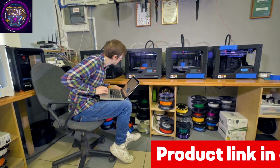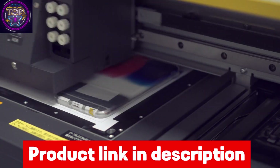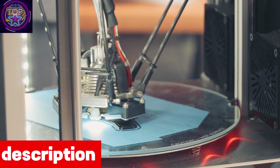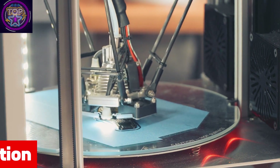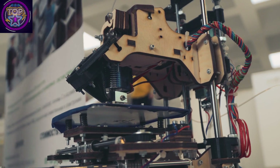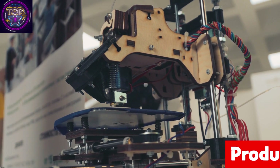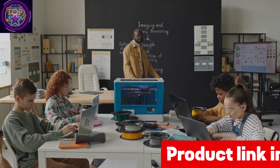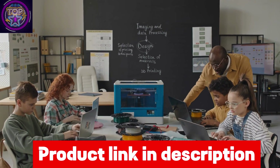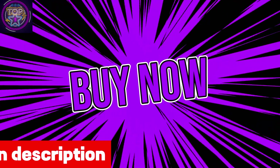A notable feature is its user-friendly operation, allowing users to control filament feed-in or draw-out with simple button commands. This versatile printer has a wide range of applications, allowing you to create everything from toys to arts and crafts. Designed for kids above the age of 8, it promotes education and intellectual development in a safe and environmentally friendly manner. With a PLA consumable diameter of 1.75 millimeters and a printing accuracy of 0.1 to 0.2 millimeters, it ensures excellent results and precise details. Check out the link in the description box below.